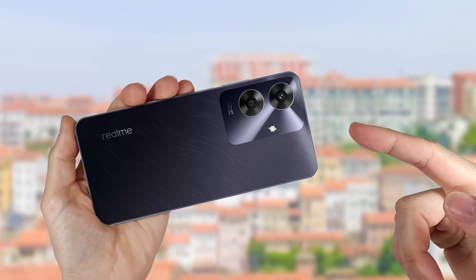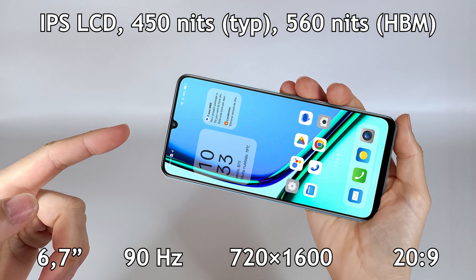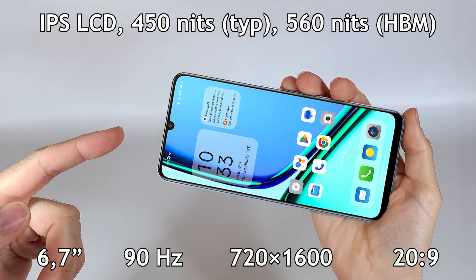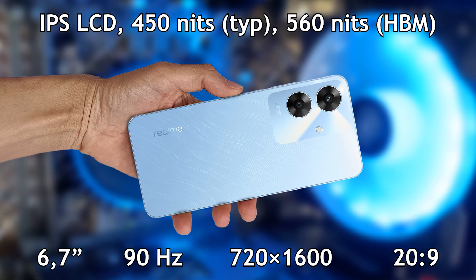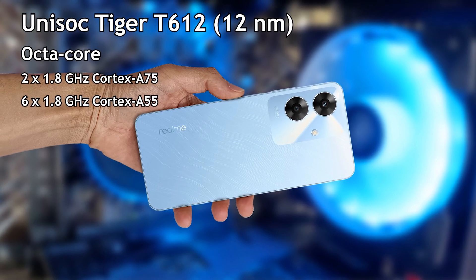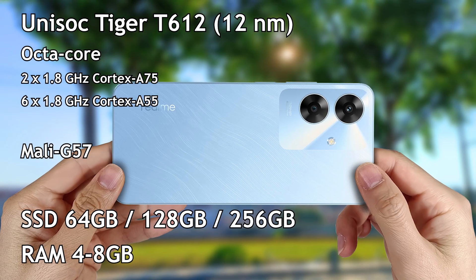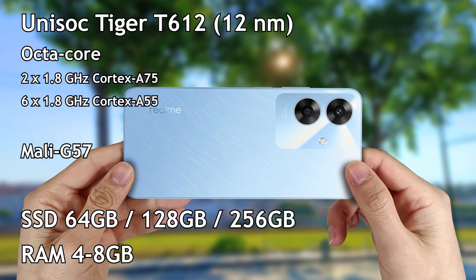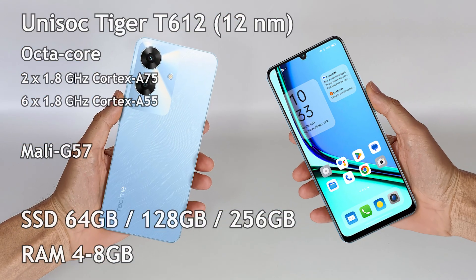It has a LCD screen with 6.7 inches at 90 hertz and resolution of 720 by 1600 pixels with a ratio of 20 to 9. It has a Unisoc processor with 8 cores and an ARM Mali graphics processor. It can have a storage capacity up to 256 gigabytes and 8 gigabytes of memory.